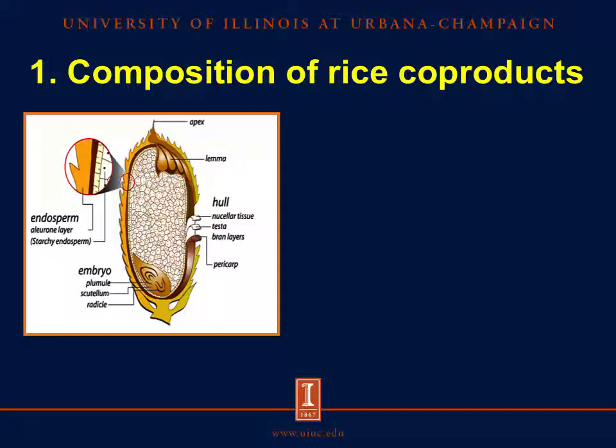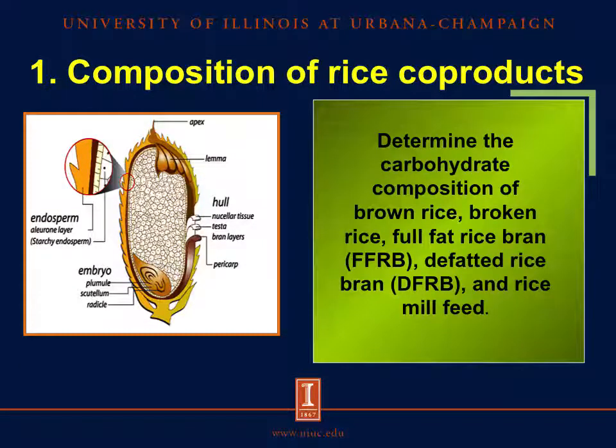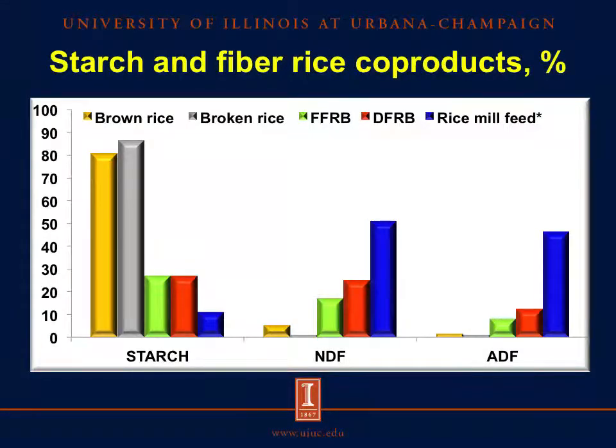Now let's talk about the composition of rice coproducts. In rice processing, different structures of the grain are removed in each step, and the fractions obtained as coproducts have different chemical composition. Therefore, the objective of the first section of this research was to determine the carbohydrate composition of five rice coproducts. Samples of brown rice, broken rice, full-fat rice bran, defatted rice bran, and rice mill feed were analyzed for starch and fiber fraction, represented in yellow, gray, green, red, and blue bars respectively.